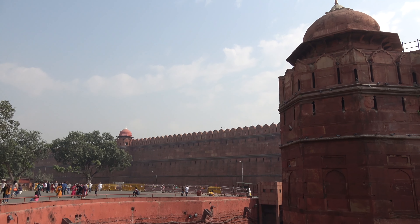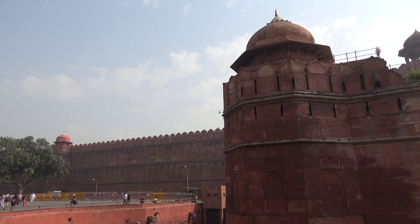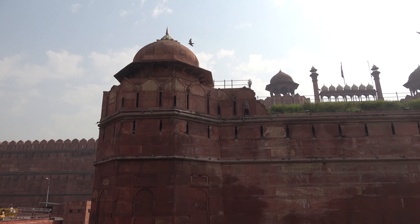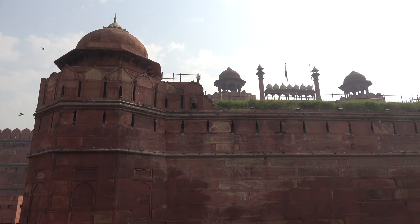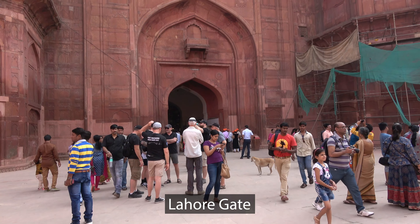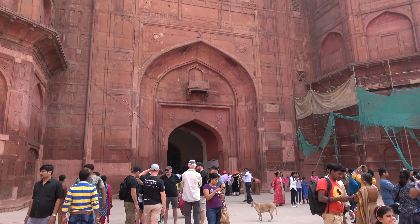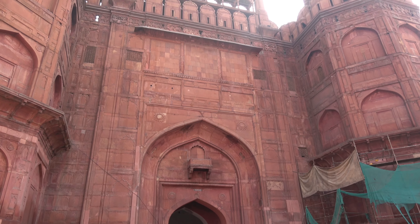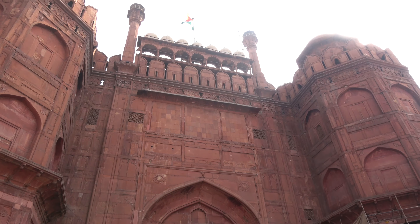Number 2: The Red Fort. Mughal emperor Shah Jahan established a new Mughal capital called Shah Jahanabad — present-day Old Delhi — and commissioned the Red Fort, which was built from 1638 to 1648. It was the main residence of the Mughal emperors until 1856. Persian architect Ahmed Lahori designed the Red Fort. He also built the Taj Mahal for Shah Jahan. The fort was originally made of white limestone, but when the white stone started chipping off, the British painted it red.